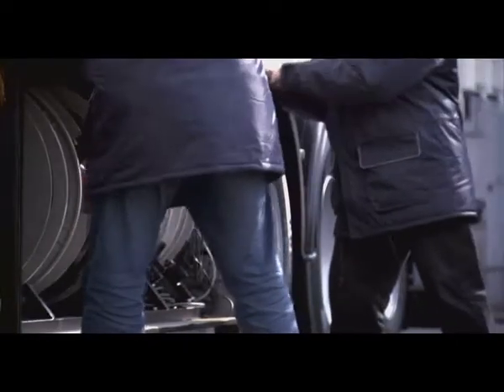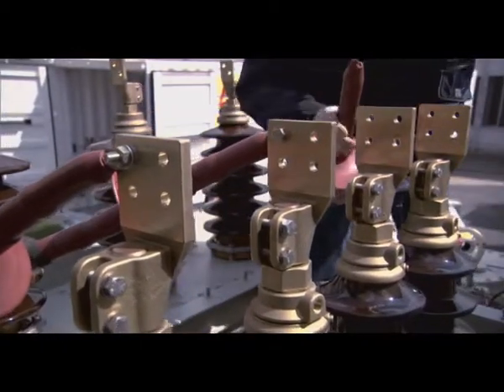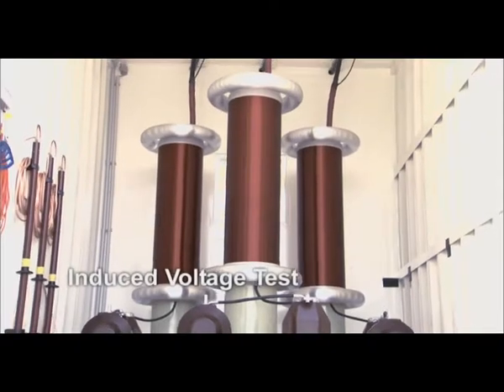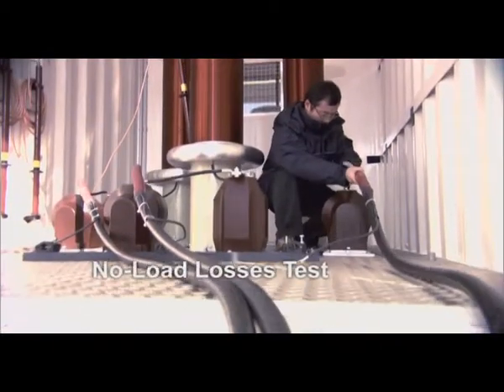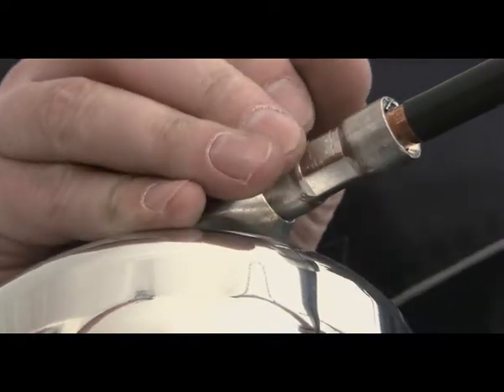It's easy to connect the mobile HiVolt test systems to high power transformers. We are now ready to start the induced voltage test of the power transformer. For this particular test object we need a test voltage of 70 kV at a test frequency of 100 Hz.